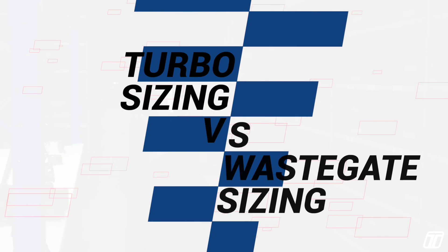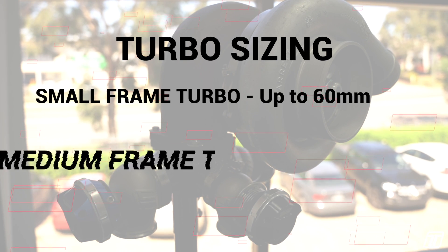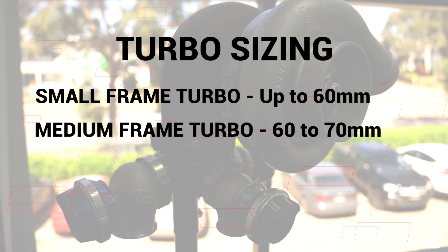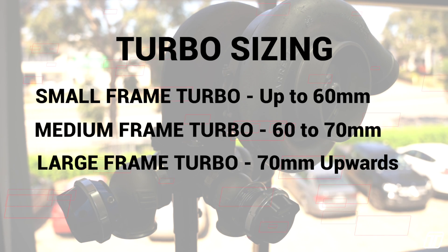Turbo sizing versus wastegate sizing. For the sake of simplicity in this video, let's assume we're talking about a piston engine on pump gas, and we want a reasonable tuning window — so we want to be able to use a wide range of boost pressures. Here's where we can start to consider turbo sizing versus wastegate size. If we put turbos into sizing groups based on compressor wheel diameter, we can then get a basic understanding of the wastegate options. Small frame turbo is up to 60mm compressor wheel diameter; medium frame turbo is 60 to 70mm; large frame turbo is 70mm and upwards, and these days can be over 100mm compressor wheel diameter. Let's do the same with the wastegates to give you an outline of what size wastegate you can aim for with the turbo that you're using.